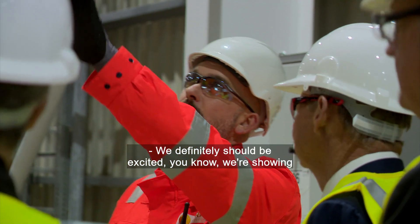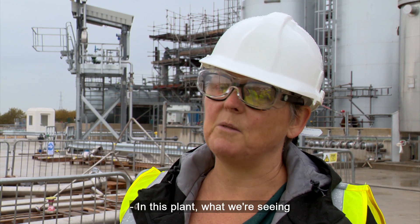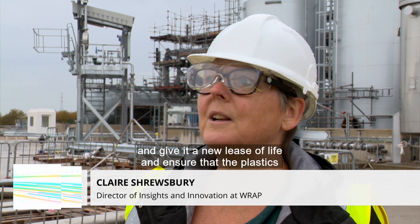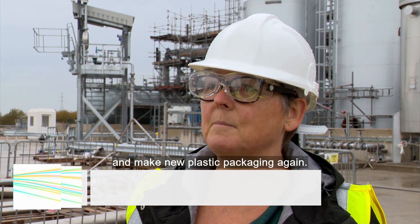We definitely should be excited — we're showing that plastics are part of the solution and it's no longer the problem. In this plant what we're seeing is something that's going to be really positive and give it a new lease of life, and ensure that the plastics is circular and can go back and make new plastic packaging again.